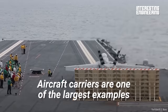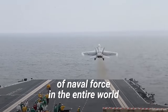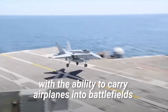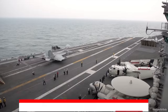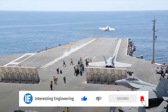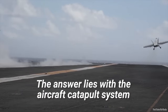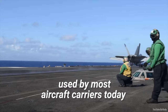Aircraft carriers are one of the largest examples of naval force in the entire world. They're massive floating cities with the ability to carry airplanes into battlefields around the world. But how can these planes take off from such short runways, let alone land on ships in the middle of an ocean? The answer lies with the aircraft catapult system used by most aircraft carriers today.